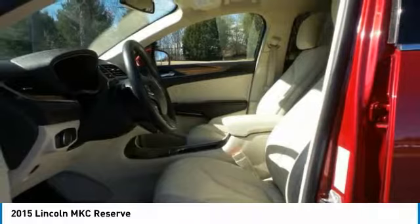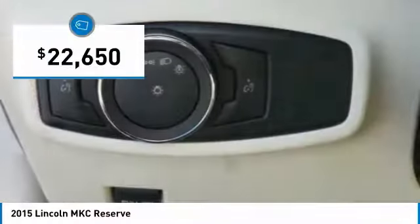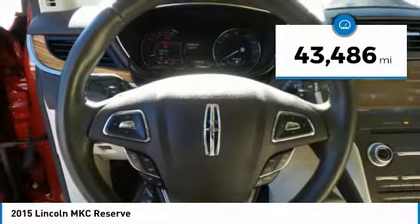The exterior and interior offer a contemporary look that is sure to turn some heads, and is priced below $25,000. This vehicle has less than 45,000 miles.